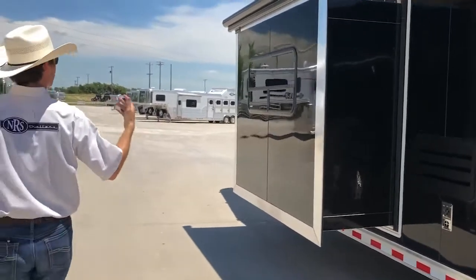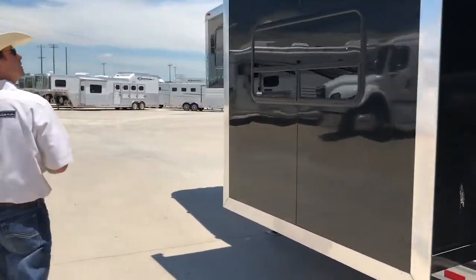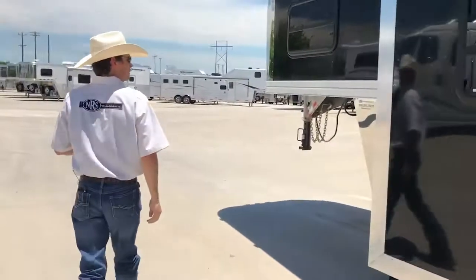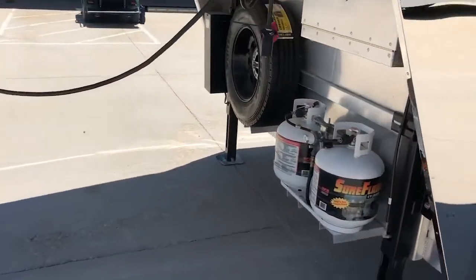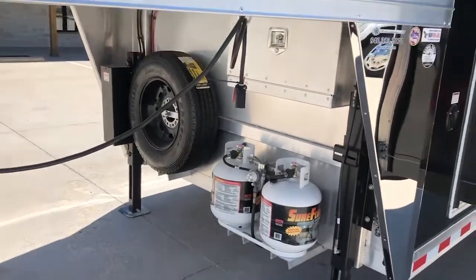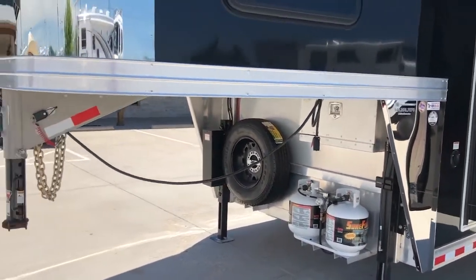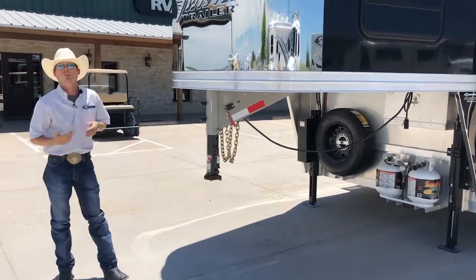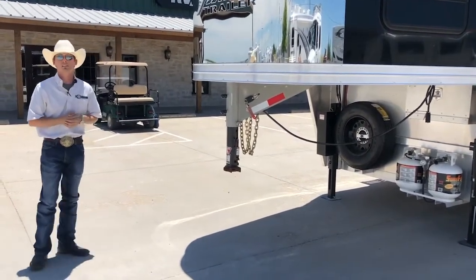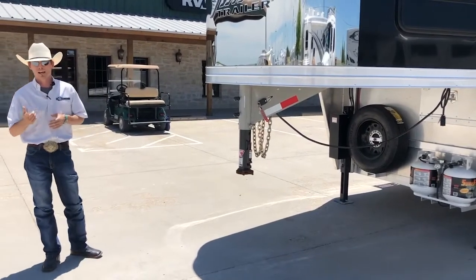This unit does have a slide-out. Up front there's your stainless nose, dual hydraulic jacks, and your bulldog coupler. This is just one of the beautiful trailers we have by Twister. Those are some of the exterior features — now we'll go on the inside and take a look at that beautiful ProLine XP by Outlaw.